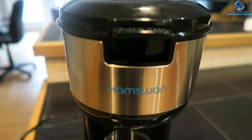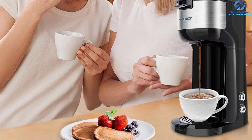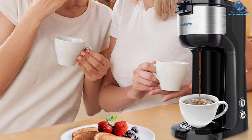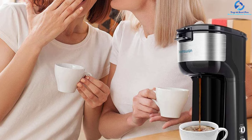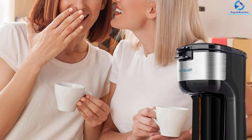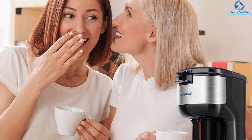The Hamswan is a fully automatic machine that functions perfectly to offer quality coffee. Featuring NTC temperature control and double wall construction, you can easily regulate the temperature for great taste. The two-in-one coffee maker uses both the K-cup holder and metal mesh filter to prepare your favorite coffee, allowing you to select the best way to make your ideal cup.